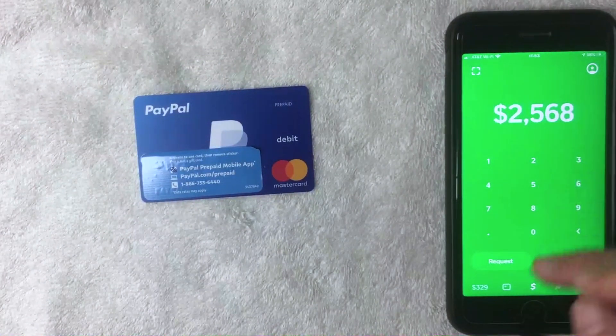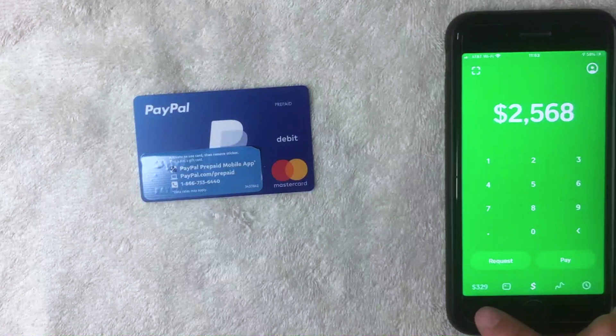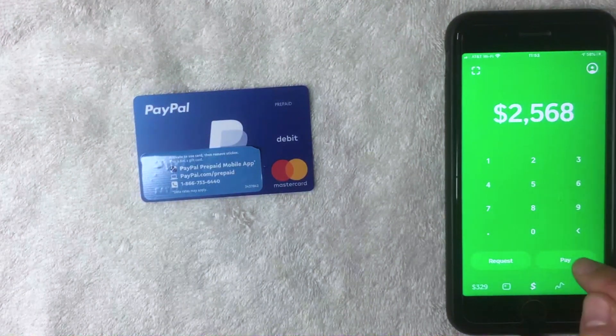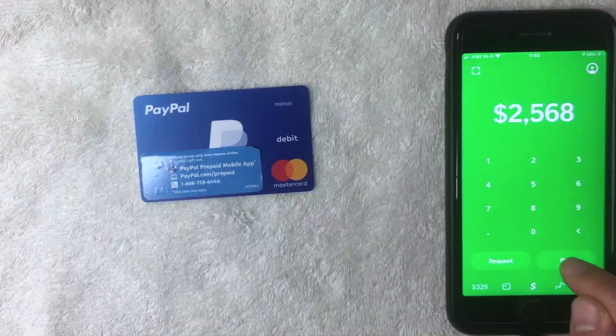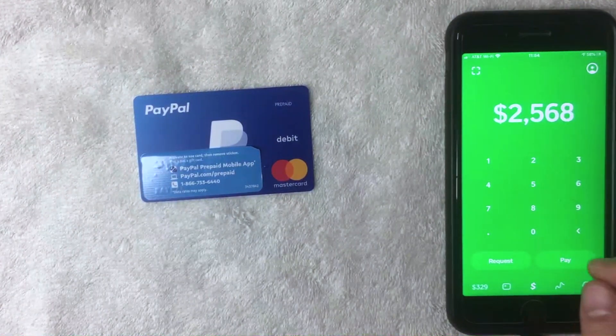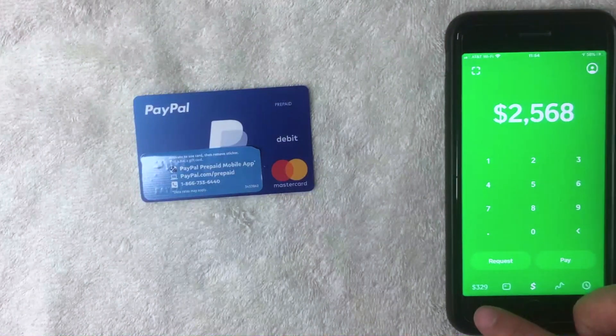Here on the home screen you can see your Cash App balance — mine's $3.29, yours will be different. You can also click to check your recent transaction history, and request or pay money using the two buttons on the home screen. But if you want to add your PayPal prepaid debit Mastercard as a payment method, you want to click on the balance button on the bottom left.